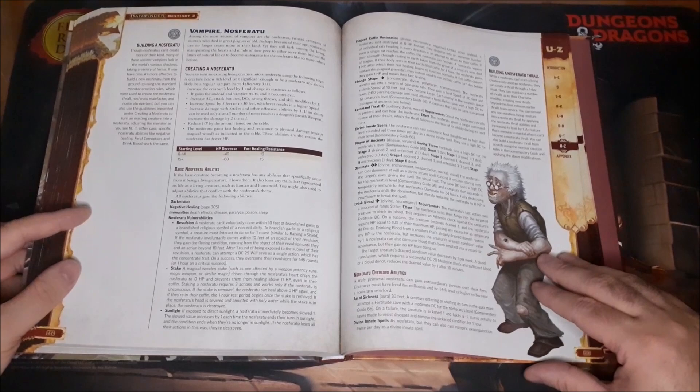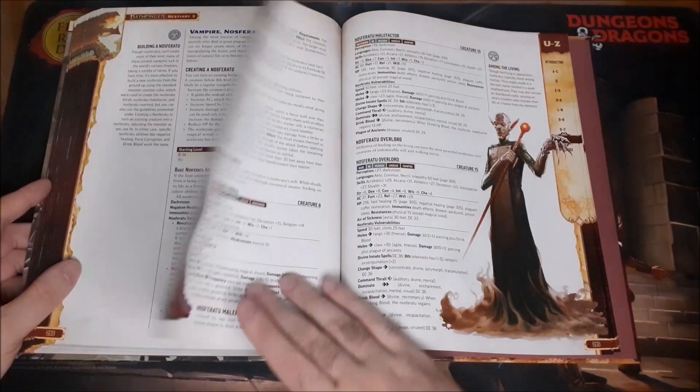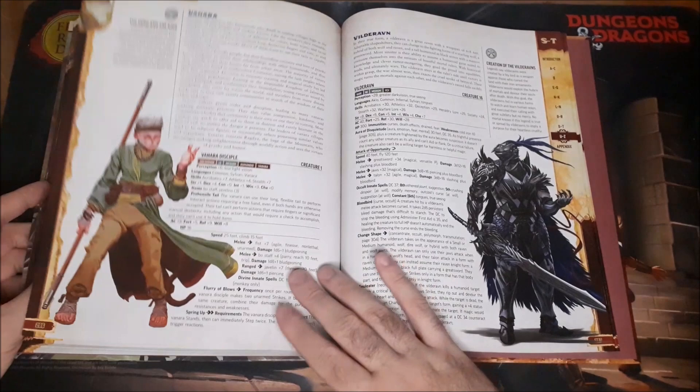We have the Nosferatu Vampires, as well as their Thralls. They are essentially ancient vampires that can no longer create vampire spawn, but they are ancient and powerful, and just look really super cool.